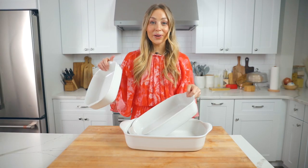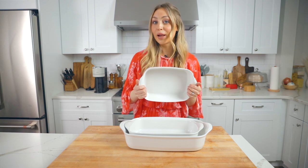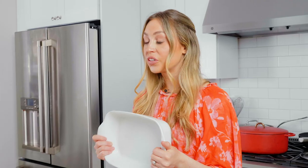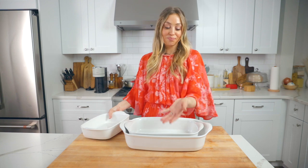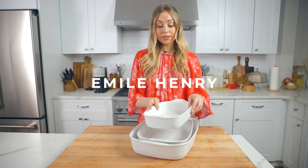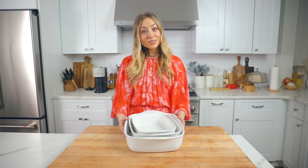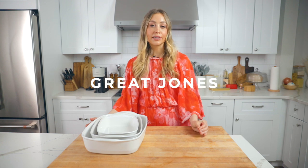Something else you might need is a bakeware set — really just great baking dishes for casseroles, baked potatoes, or roasting. They're great to have and I love serving dishes in them as well. I have this set from Emile Henry, which I actually received at our wedding party. If you want a set that has everything — cake pans, loaf pans, baking dishes, and more — Great Jones has a wonderful set for about $250 that also comes with a sheet pan.